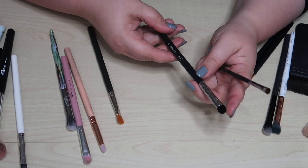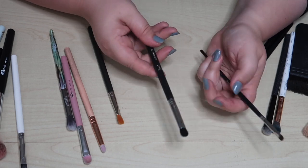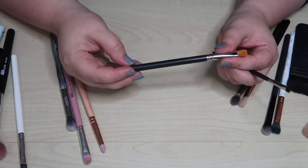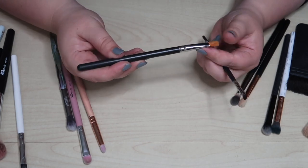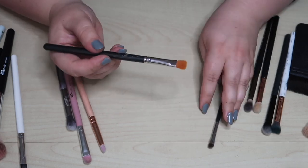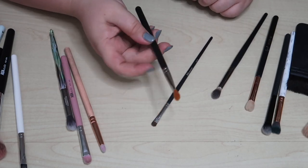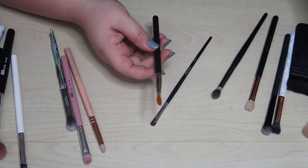I don't ever use this Sigma E32 blend — I'm going to declutter that. This other brush — the label wore off — it looks like a MAC concealer brush of some sort. I can't remember the last time I used it, so let me bring it in and try it out.